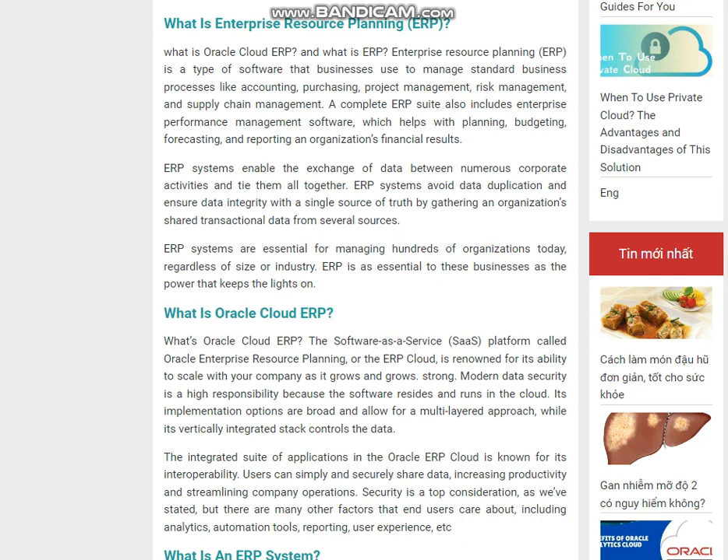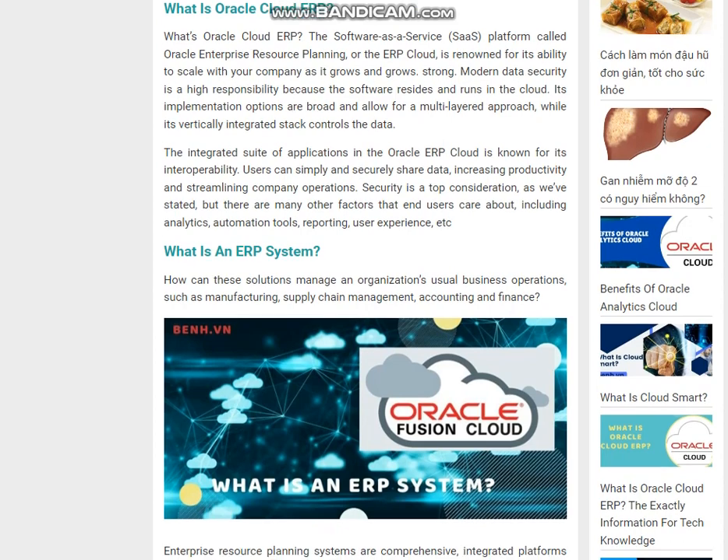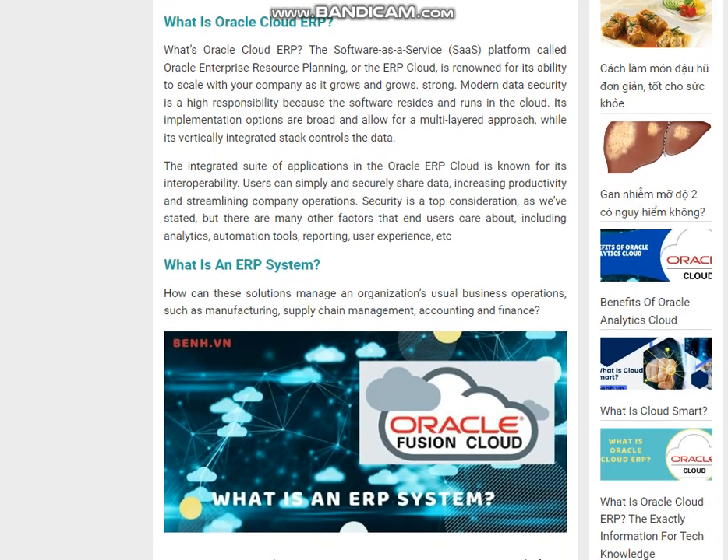How can these solutions manage an organization's usual business operations, such as manufacturing, supply chain management, accounting and finance? Enterprise resource planning systems are comprehensive, integrated platforms that can be used on-premises or in the cloud to manage all aspects of a manufacturing or distribution-based company. Additionally, along with your primary accounting function, an ERP system serves all aspects of financial administration, human resources, supply chain management, and manufacturing.